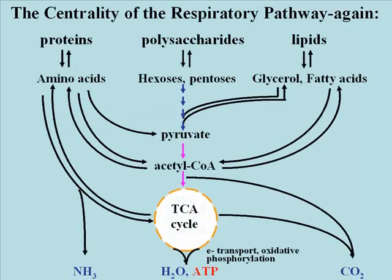Let's take a look at the centrality of this respiratory pathway one more time. Lipids are broken down into glycerol and fatty acids. The fatty acids undergo beta-oxidation, which is especially prevalent during gluconeogenic times. The glycerol is a gluconeogenic substrate because it enters the glycolytic pathway. Some amino acids are converted to acetyl coenzyme A, others to intermediates in the tricarboxylic acid cycle. The respiratory pathway is central to biochemical metabolism, including the gluconeogenic response.